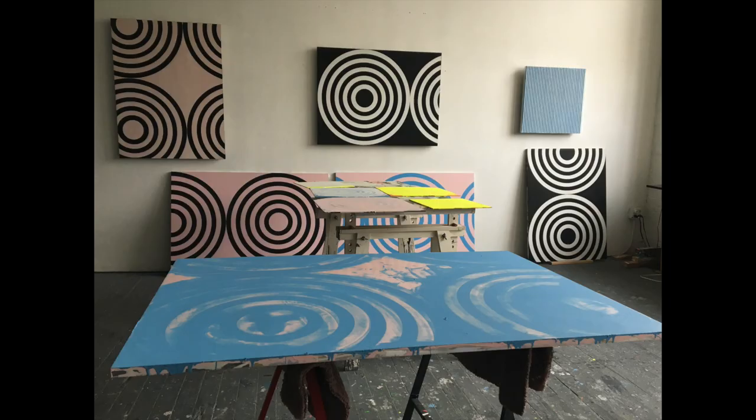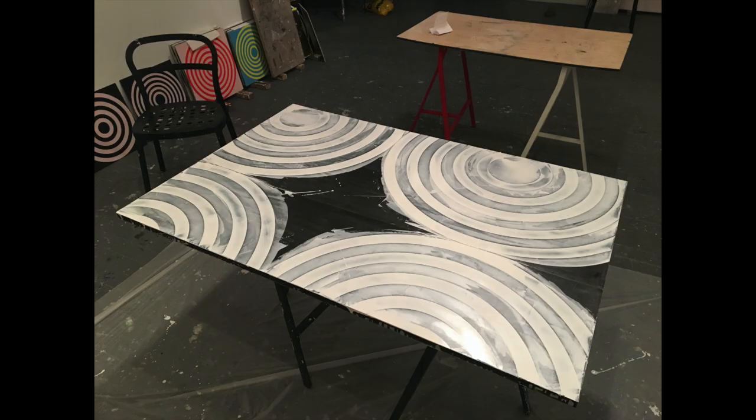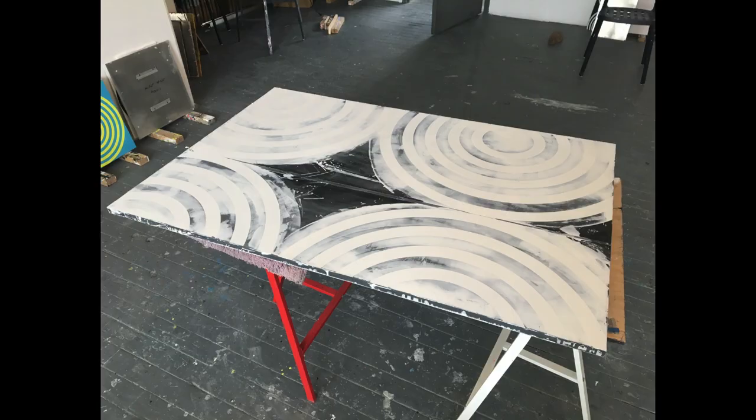These recent circle paintings are precise, but they're more humanistic than they may first appear. The surface is super smooth, but it shows imperfections almost like plaster. And I allow the paint to run over the edge, so you see the remnants of how they're made.